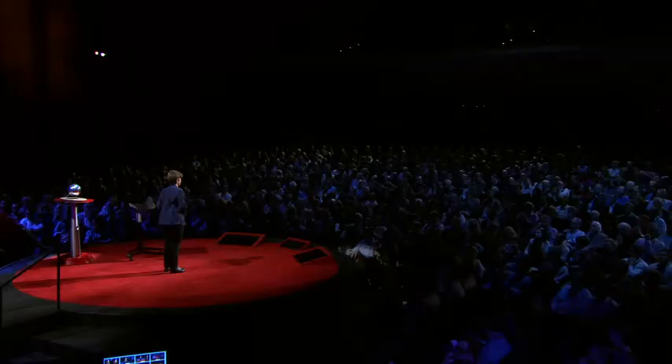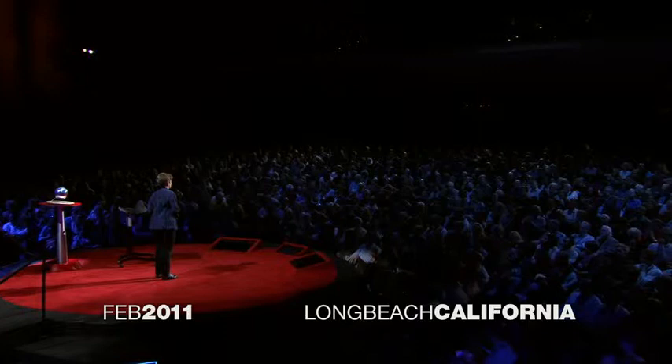I want to take you on a trip to an alien world. It's not a trip that requires light years of travel, but it's to a place where it's defined by light. It's a little appreciated fact that most of the animals in our ocean make light. I've spent most of my career studying this phenomenon called bioluminescence. I study it because I think understanding it is critical to understanding life in the ocean, where most bioluminescence occurs.